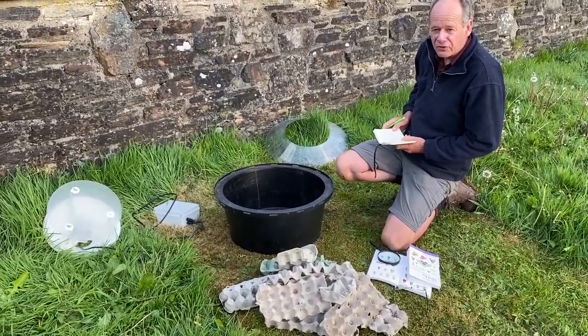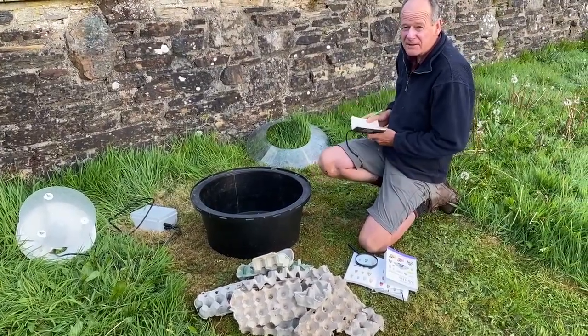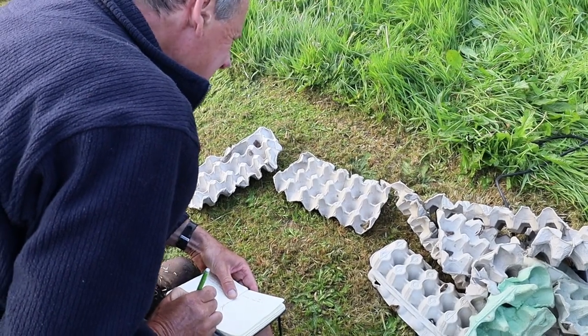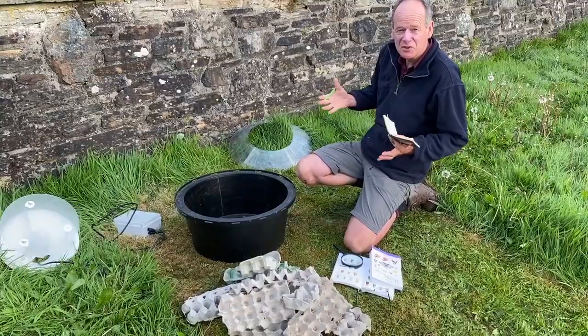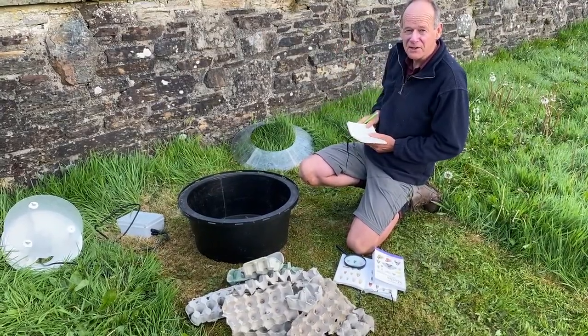Well, we've had a good haul of moths — 71 moths of 17 different species, and these are all typical spring species. As I said earlier, the moths will be changing through the season, so we'll be back again in a few weeks to see which different moths are here, and maybe get some big hawk moths which should be flying soon.